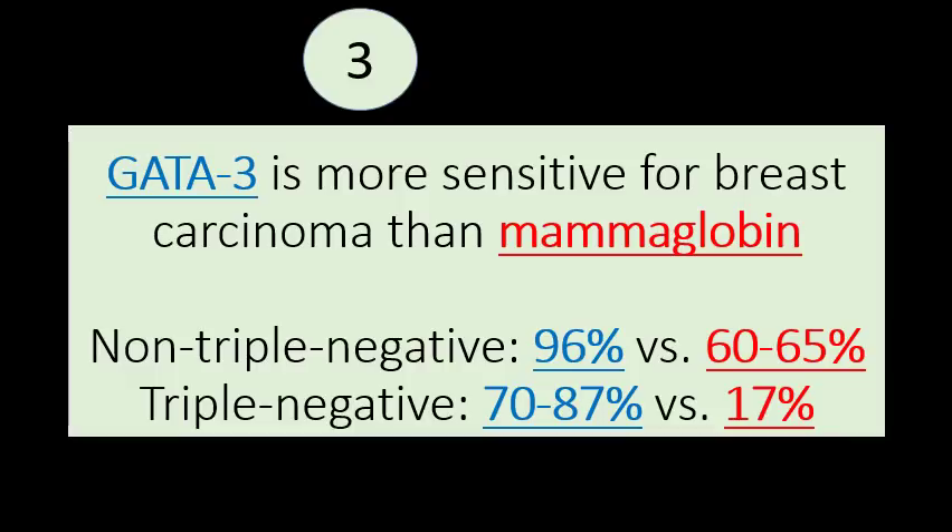If you look at triple negative cancers that are negative for ER, PR, and HER2, it's very difficult to tell whether they're coming from the breast. But 70 to 87% of those are positive for GATA3 — very helpful in that setting where all the hormone receptor markers are negative. In those tumors, if you use mammoglobin, the yield is only 17%, so it's really very insensitive for triple negative cancers, whereas GATA3 is very sensitive.